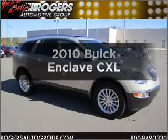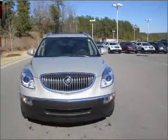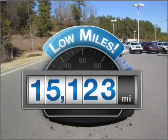Check out this 2010 Buick Enclave. If you're looking for a first-rate auto, this one could be yours today. Get more for your money with this vehicle that features low mileage and dependability.